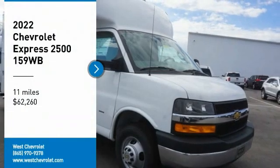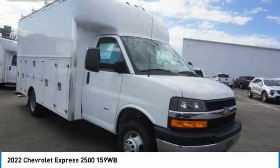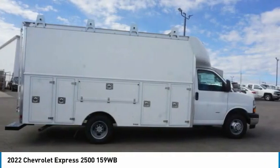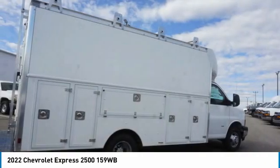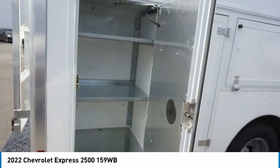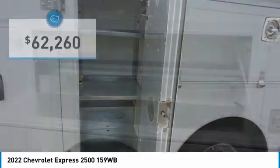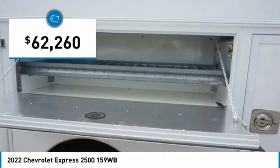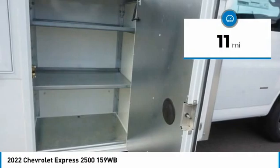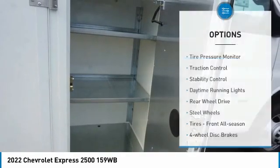We are pleased to show you the 2022 Express. The Express offers massive spaciousness, style, safety, and a surprising amount of optional features. With enhanced towing and hauling capabilities, the Express is built to get the job done and is priced below $65,000. This vehicle has less than 100 miles.